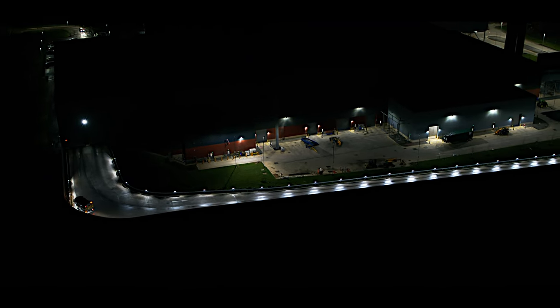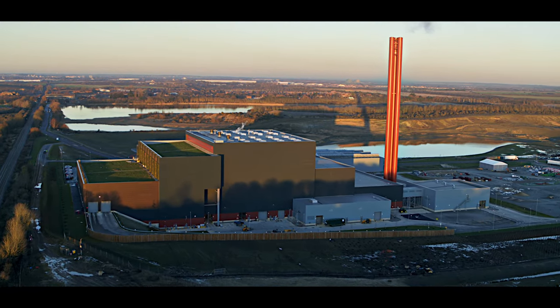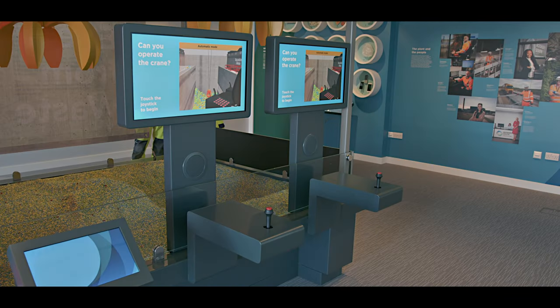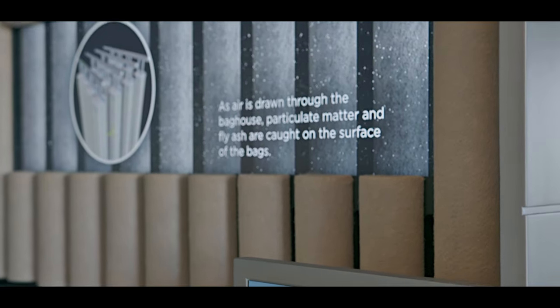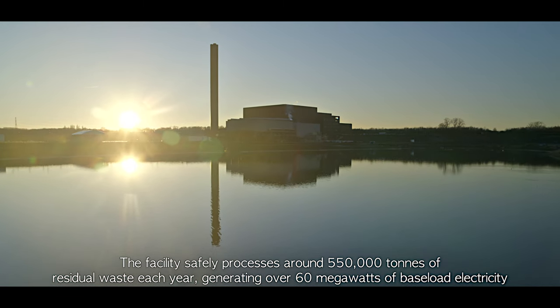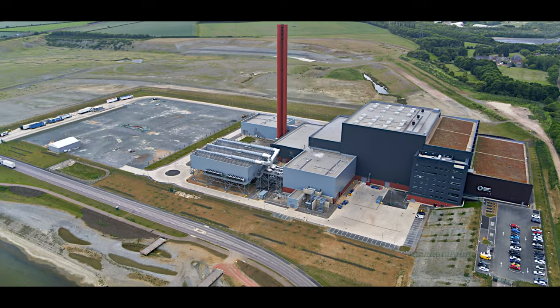The Rookery South facility is a sustainable alternative to landfill, using non-recyclable household and business waste as fuel to generate electricity. Rookery South is now fully operational, and we're excited to welcome you to our new facility, particularly this dedicated visitor and educational centre, where you can find out more about the plant and how we use science to safely manage residual waste within the circular economy. Around 550,000 tonnes of residual waste are safely processed each year, generating over 60 megawatts of electricity — enough to meet the needs of over 112,000 homes.